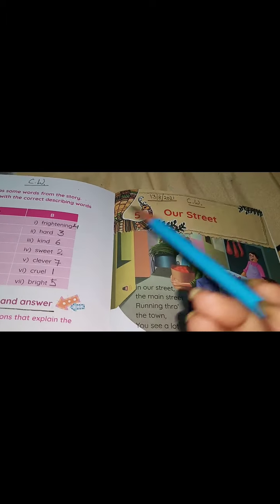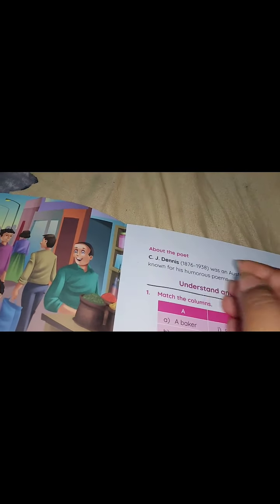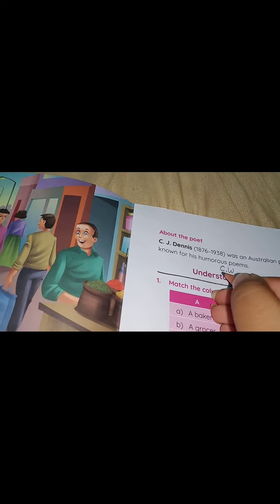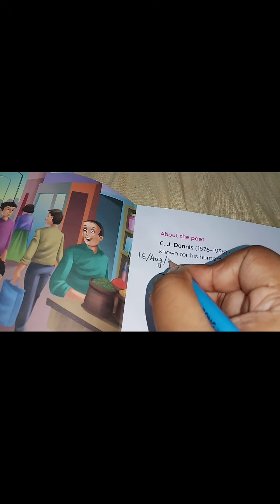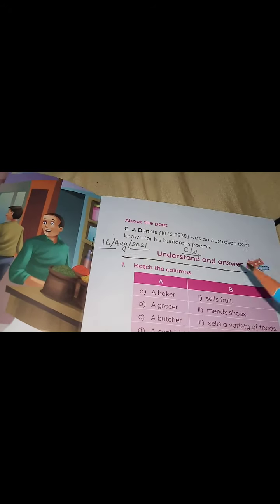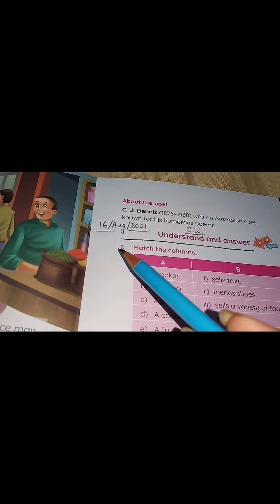Dear students, you all know that we were studying Poem 5, R Street. Today we will do some exercises in the book only. So write down classwork, put the date — that is 16th August 2021. Understand and answer. First exercise, exercise 1.